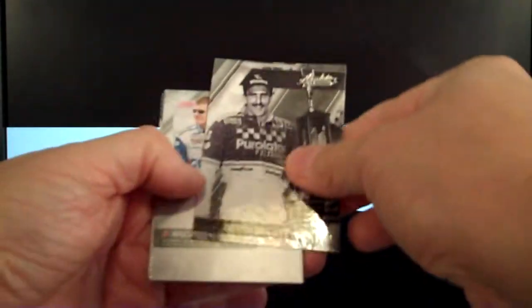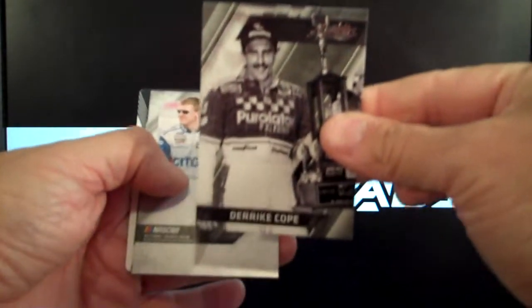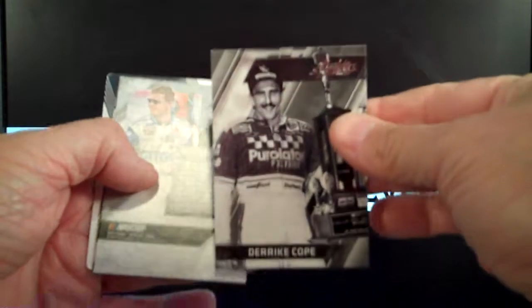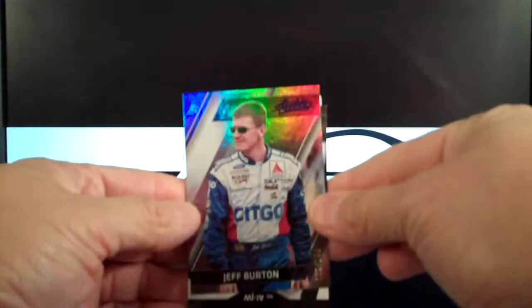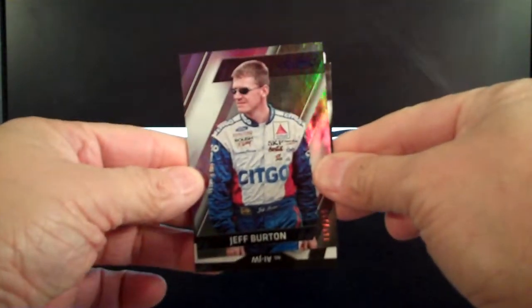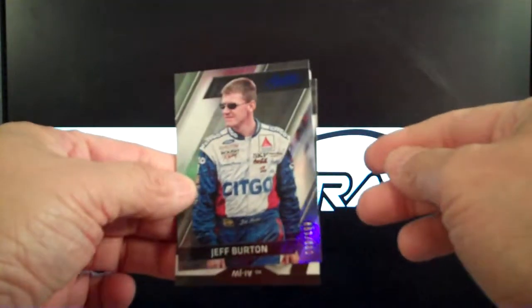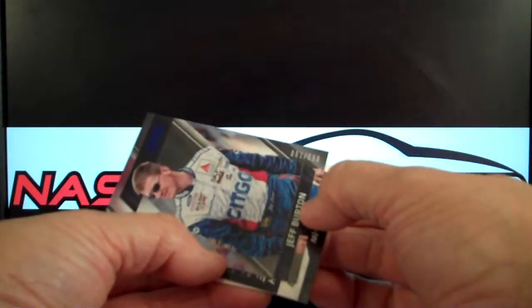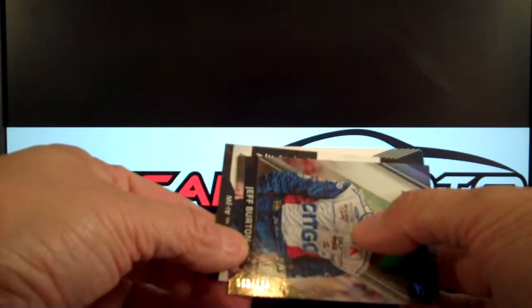Trevor Bayne — and you can see the back. Got a little nice coating, looked good. Derek Cope, who's still running. His rookie is in the 1988 Max. If you're not familiar with that, that's a pretty good one — if you want to collect and it's not very expensive. We've got some cool variations and stuff in the 88 Max. So this is Jeff Burton, numbered to — can't read it — looks like 199.